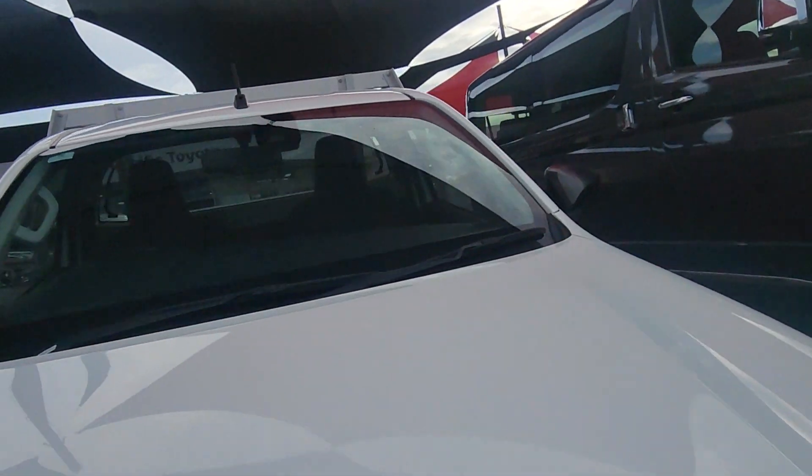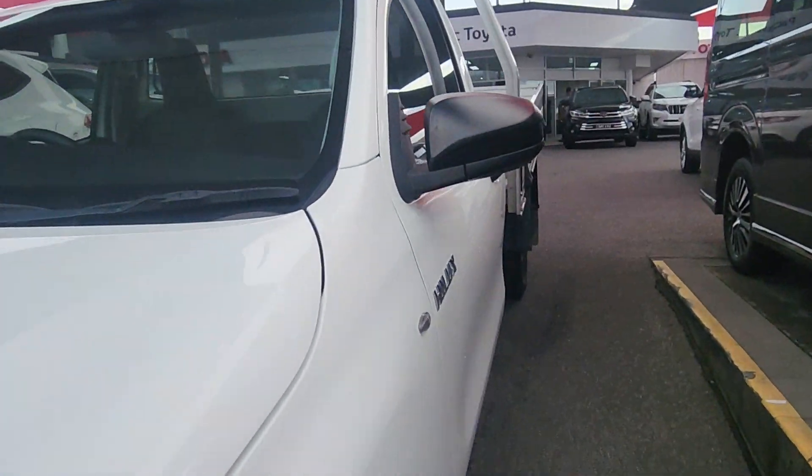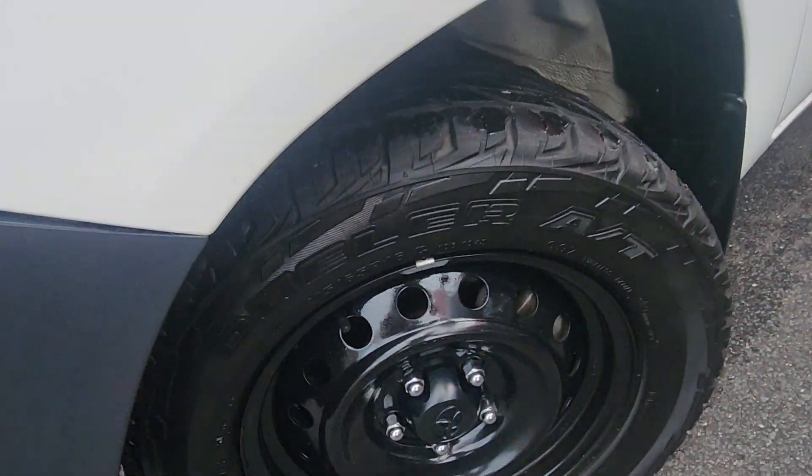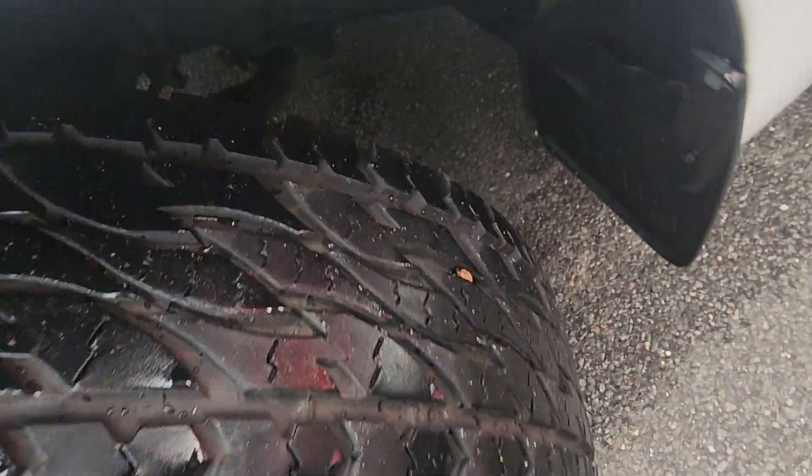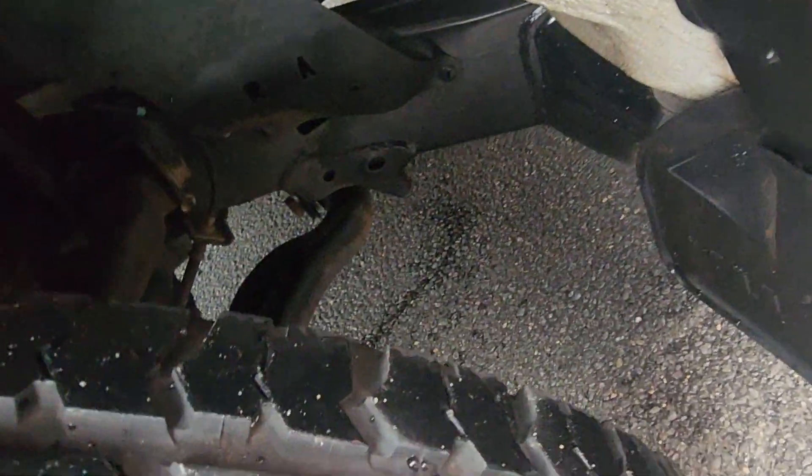Obviously no chips or cracks in the windscreen there too. All our cars we of course guarantee — no write-offs, no flood damage or anything like that as well. Very clean down here. We've had some awesome rain the last couple of days, so we of course get these re-detailed before we send them down for you.